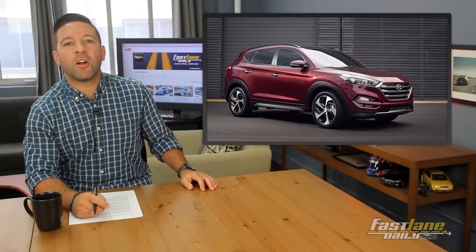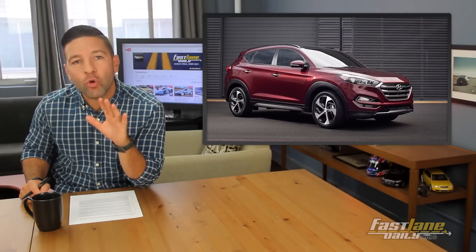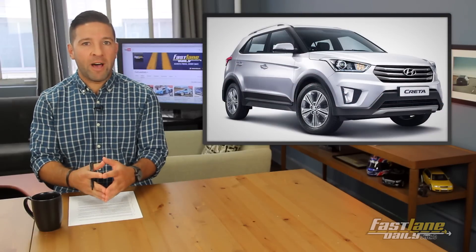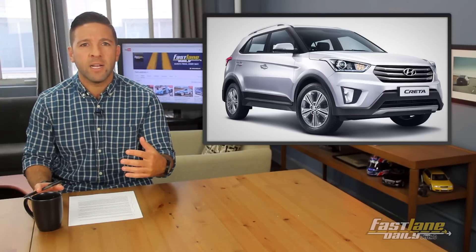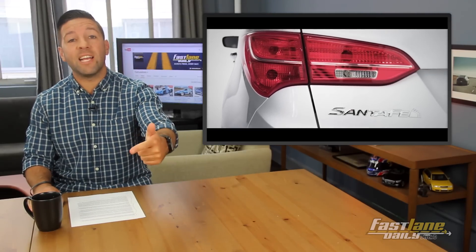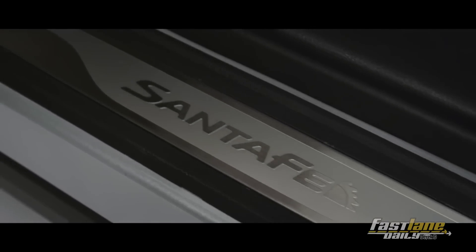Hyundai is working on a new compact crossover for the US. They figured since we aren't getting the global model, the Hyundai Creta, because its styling is too conservative for the American market — their words, not mine — they want to go for a younger crowd. It will very likely be a subcompact rival to the Mazda CX-3, Honda HR-V, Nissan Juke, and Jeep Renegade, and will be based on the Hyundai Veloster's chassis.